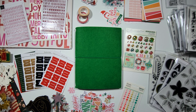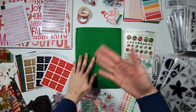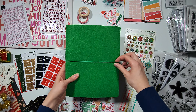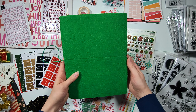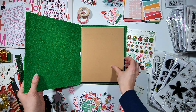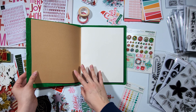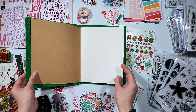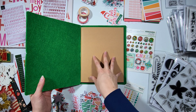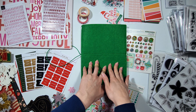Hi everyone, it's Daria. Welcome or welcome back to my YouTube channel. I'm here today to share my plan for documenting December Daily for 2022. I'm going to start off with the album, or rather a journal, that I selected for this year. It is from Ali Edwards and it's actually from the 2020 December Daily release. It comes in this felt folio that's very green and festive, and inside it has a notebook.